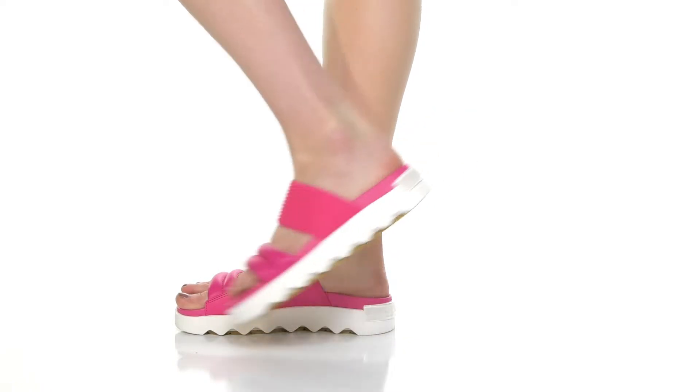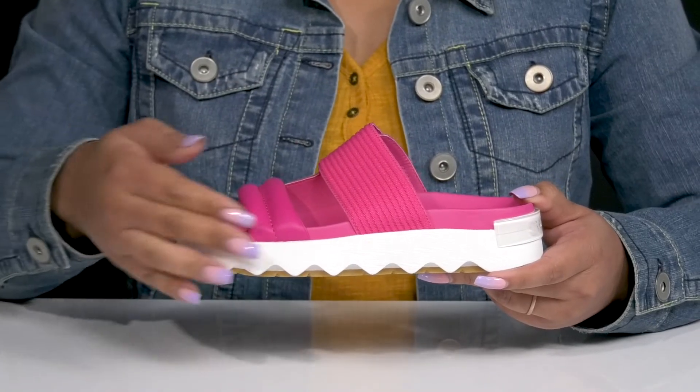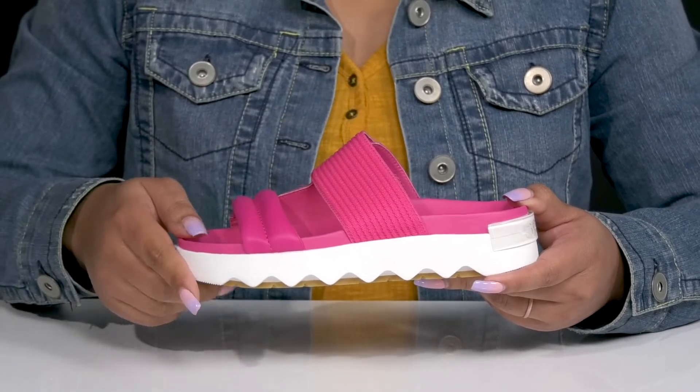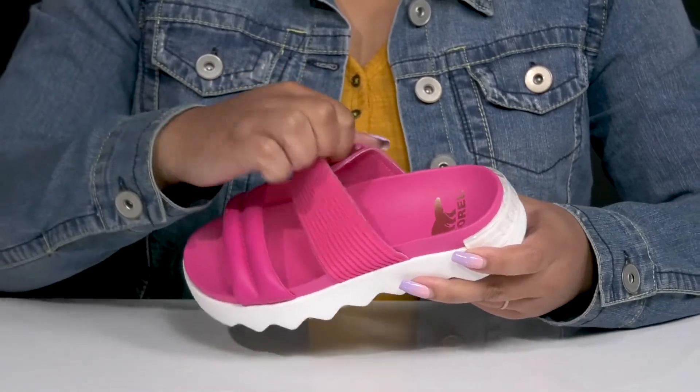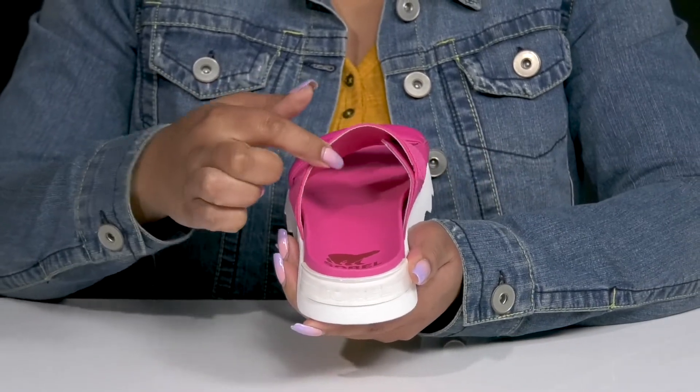Feel the vibes and slide into these sandals by Sorel. They feature a leather and textile upper with an open-toe silhouette and two straps that go over the vamp to lock them into place, with a stretch panel on the inside to give you a snug and comfortable fit, and a wide opening for easy slip-on.